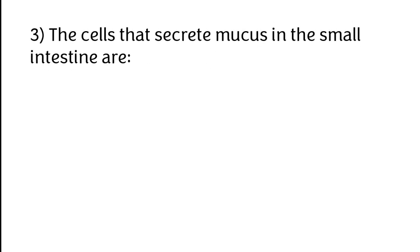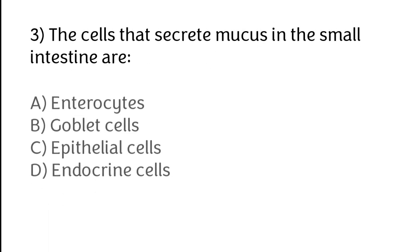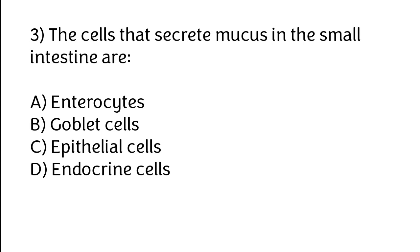The cells that secrete mucus in the small intestine are: A) Enterocytes, B) Goblet cells, C) Epithelial cells, D) Endocrine cells. The correct answer is option B. Goblet cells secrete mucus in the small intestine.